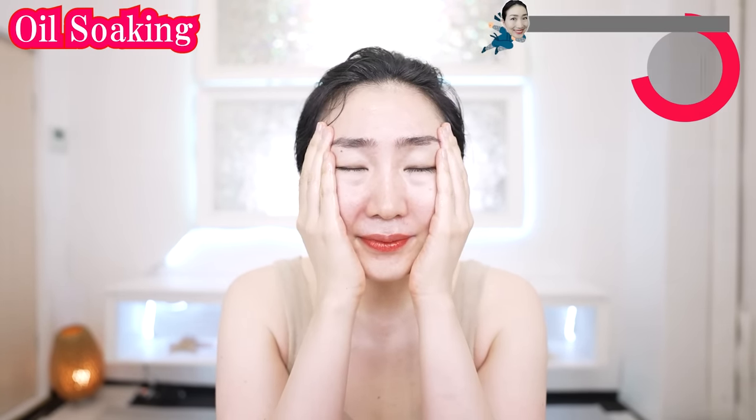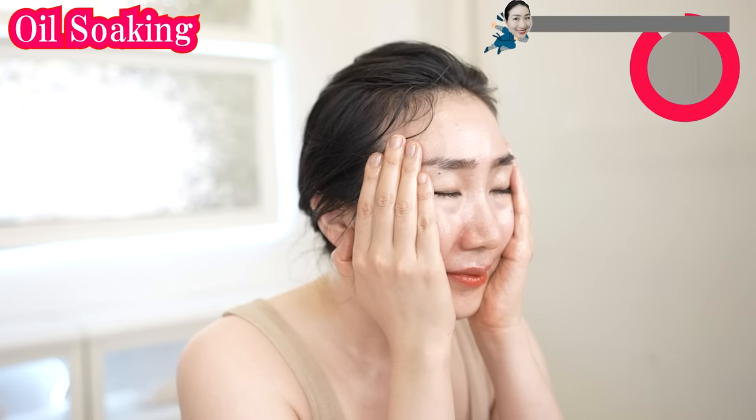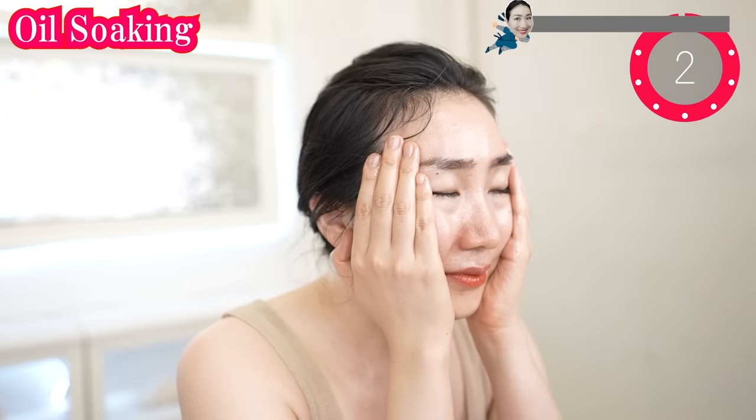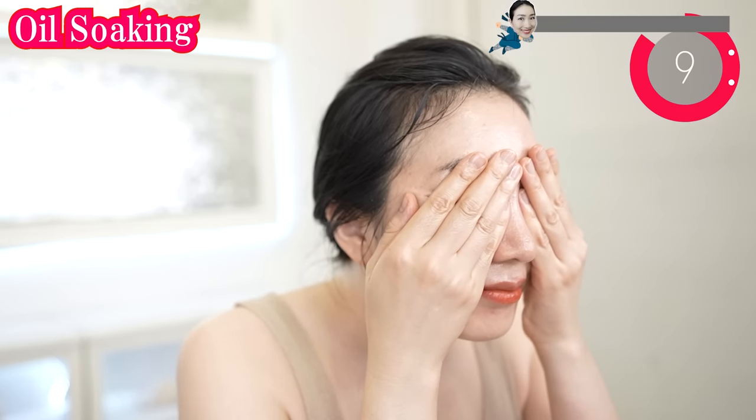Now put your hands on here and breathe deeply. Cover the sides of your face including the temples. Breathe deeply and gently. And put your hands on your eyes like this. Let your oil soak into your skin. Deeply, deeply within as you breathe deeply. Be careful not to get it in your eyes.